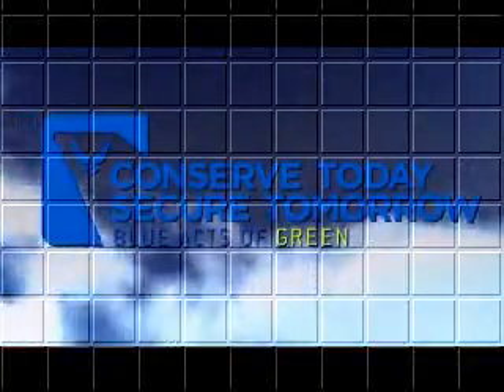EMS can serve today. Secure tomorrow. Blue acts of green.